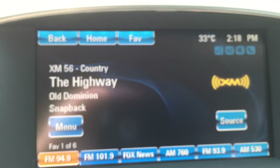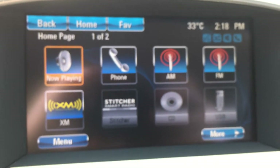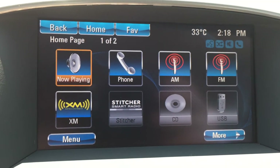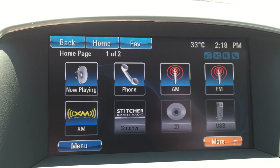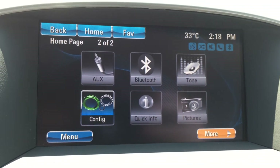Moving to this color touch screen, it will display many options that the vehicle has to offer. This vehicle is connected to AM, FM, and XM radio. There are also multiple ways you can connect a mobile device to listen to music, including USB, Auxiliary, and Bluetooth.